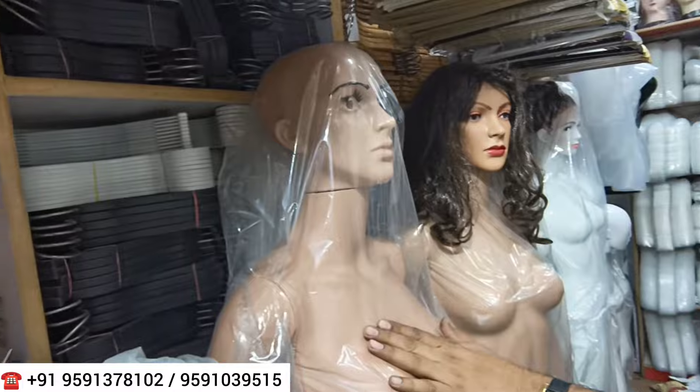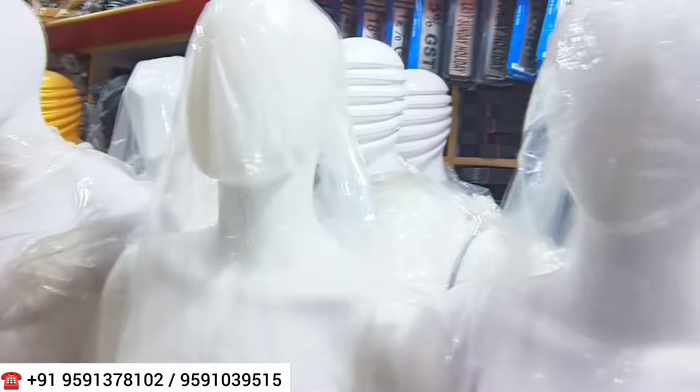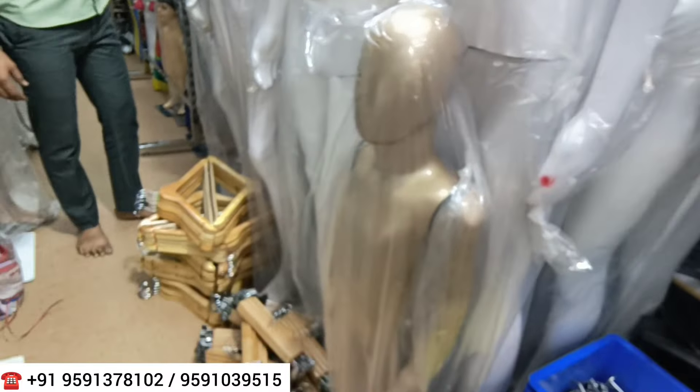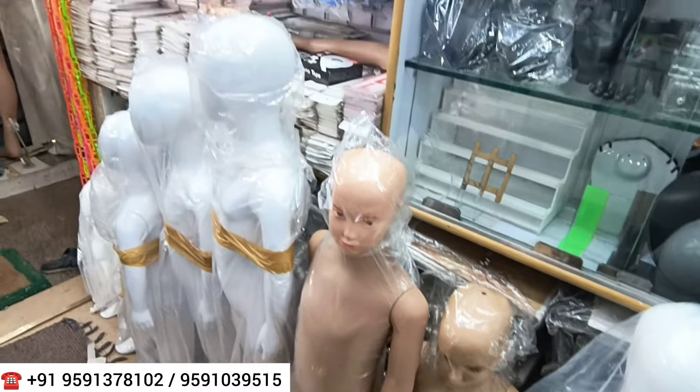You will get PVC and mannequins in plastic. In fiberglass you will get mannequins in white color as well as colorful options. There is also a kids' range available in both fiberglass and plastic. Everyone's price will be different — plastic is priced differently from fiberglass. You will get different items across these material categories.